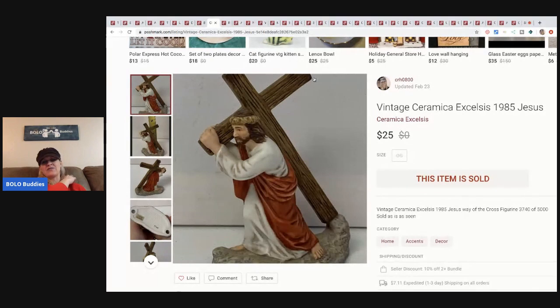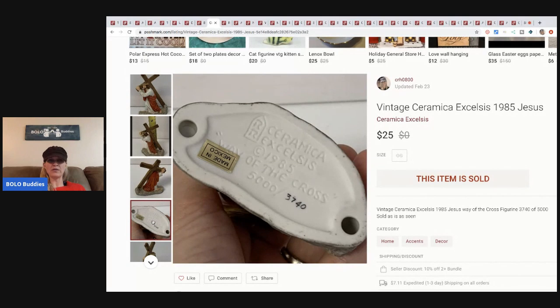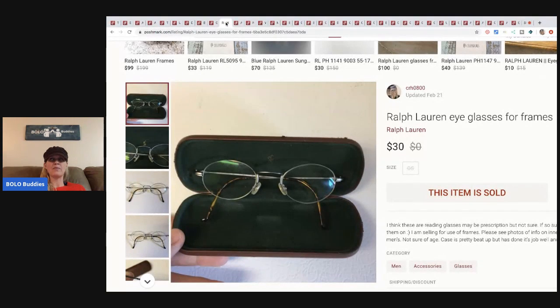The next item is this vintage Ceramica Excelsius — it's a 1985 piece, Jesus holding a cross. On the bottom it is numbered. I picked these up at Goodwill — I think I got eight or nine of them. They considered it Christmas décor so I got it fifty percent off. I've sold a couple others in my previous what-sold videos. This one also sold for twenty-five dollars. At fifty percent off I paid about four bucks for the lot, so roughly fifty cents each.